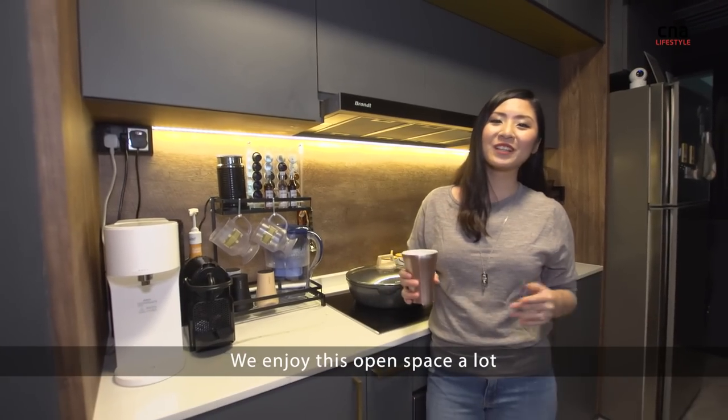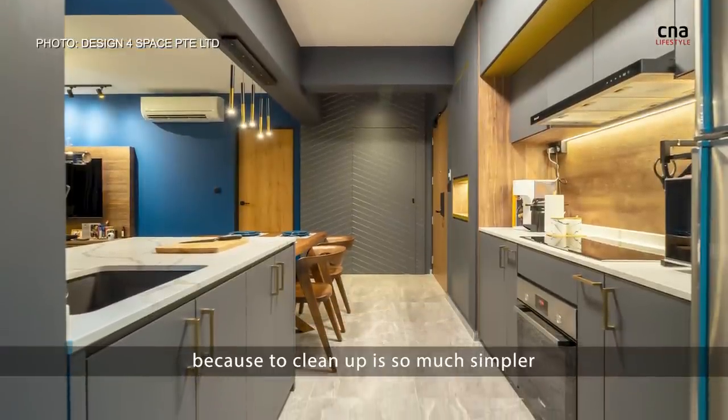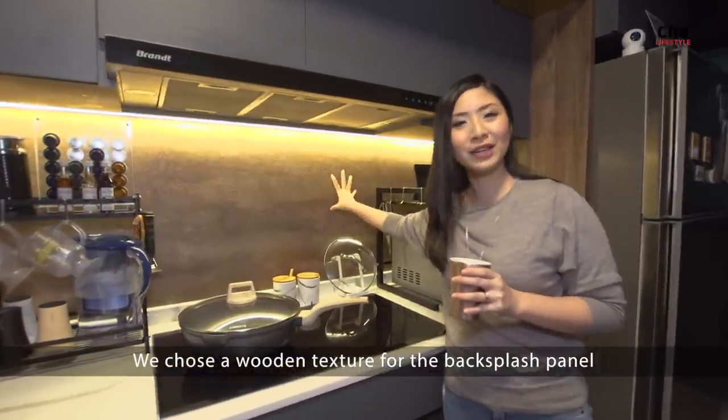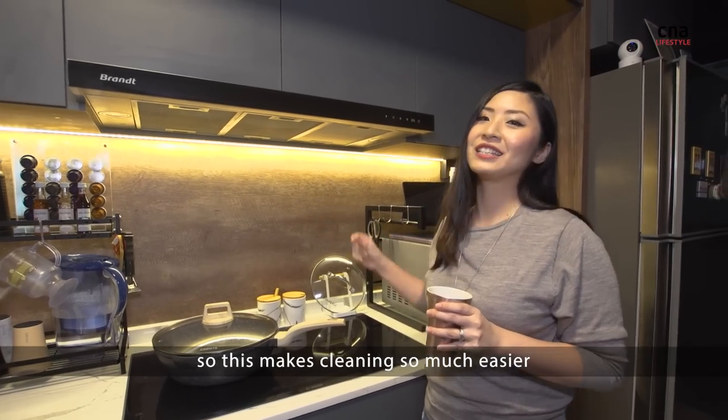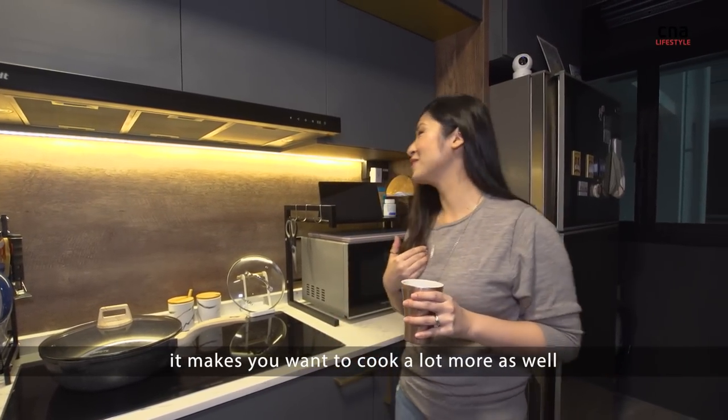We enjoy this open space a lot because it has enough space for us to do the prep work. I love the induction hob because the cleanup is so much simpler. We chose a wooden texture for the backsplash panel, but this is actually fiberglass, so cleaning is so much easier — and when it's clean, it makes you want to cook a lot more as well.